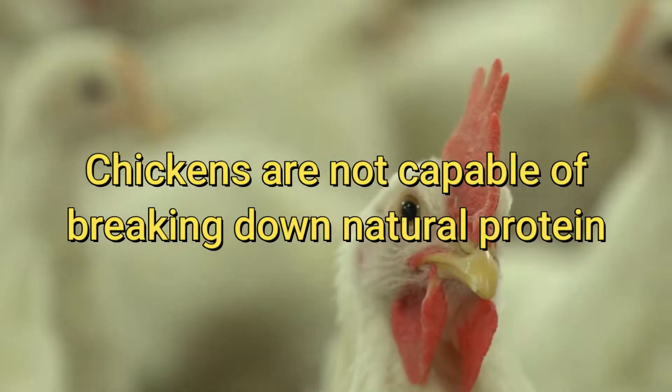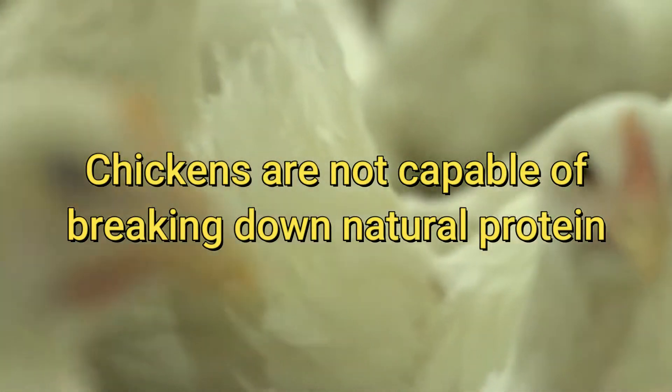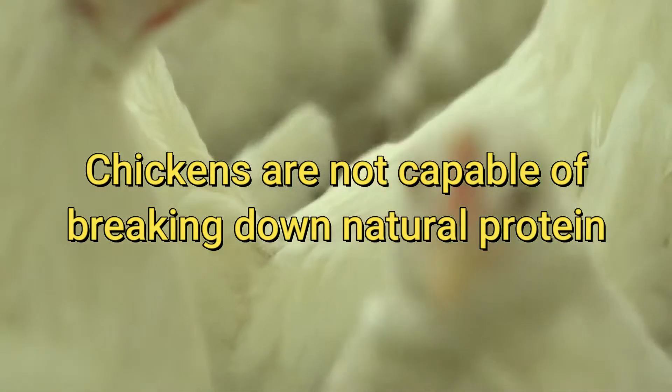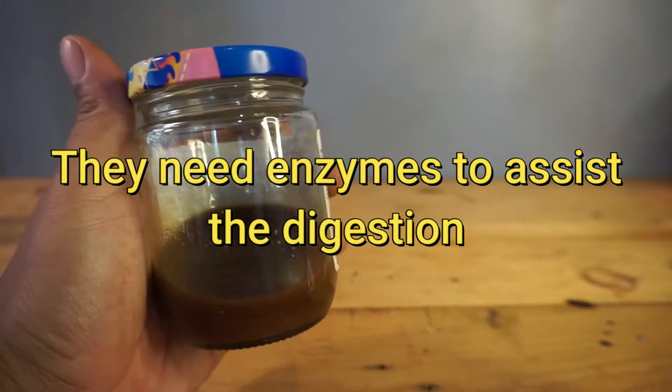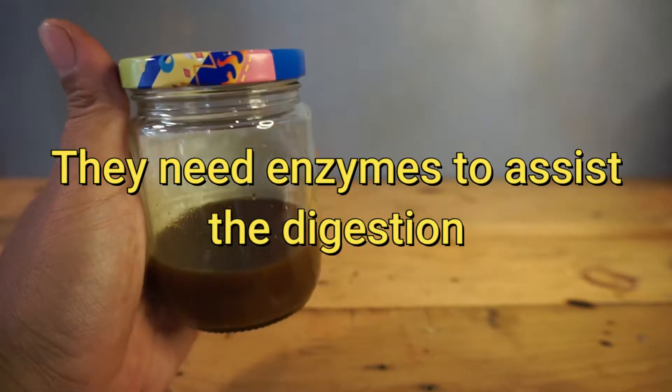Some animals, like chickens, are not capable of breaking down natural components such as protein, fiber, or phytic acid. Thus, they need enzymes to assist the nutrient digestion.